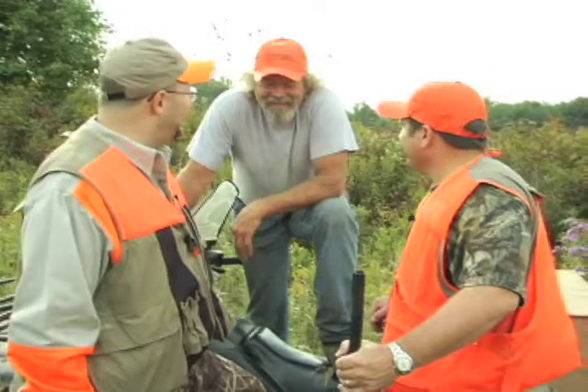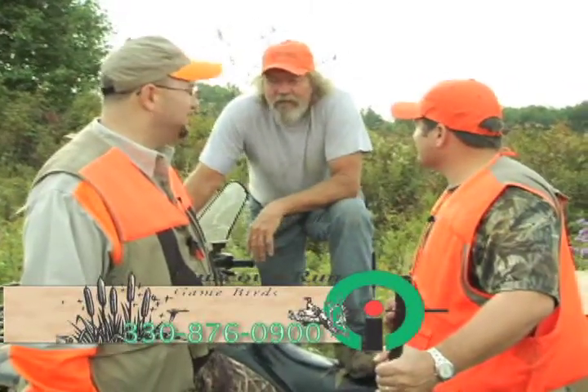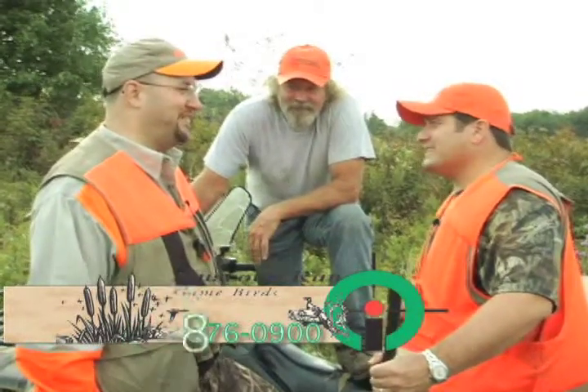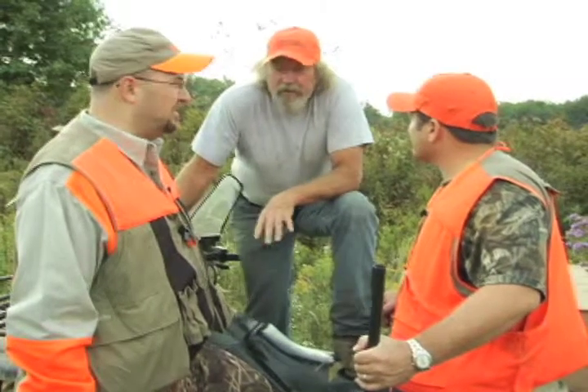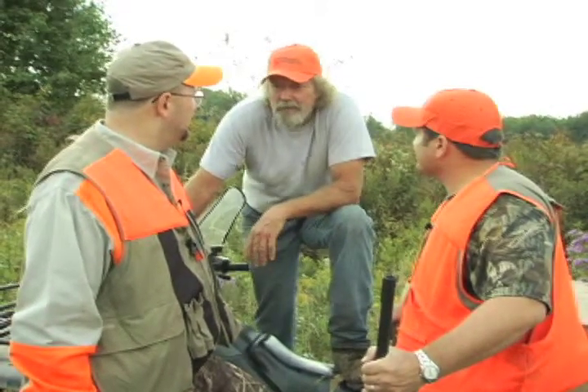Bob, how many birds do you put out a year? We put out about 5,000. 5,000 — holy cow! Not all 5,000 will make it out of the field, and there'll be a few making it out today with me and you shooting. You can accommodate groups of a lot of people — with enough notice, yeah. We've had fire departments do youth shoots, and we've had up to 30 shooters at one time.